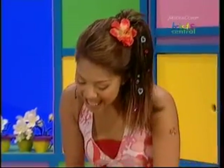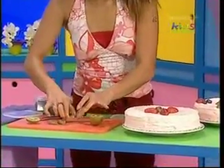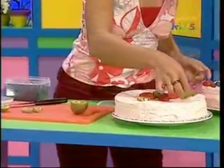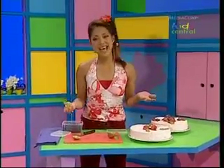Fruit on my cake is so good to make. Red and blueberries look good on a plate, but fruit on my cake is so good to make.